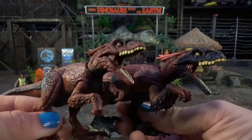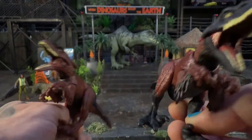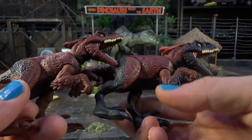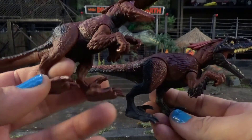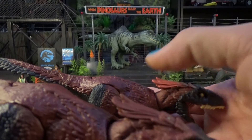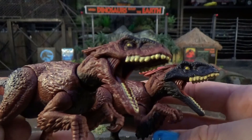It's easy to tell that there's a much more detailed paint application on the Kayla Watts Pyroraptor. There's more coloration on the arm feathers, the legs have more paint, and the little crest thing coming off its head is a slightly different shade.